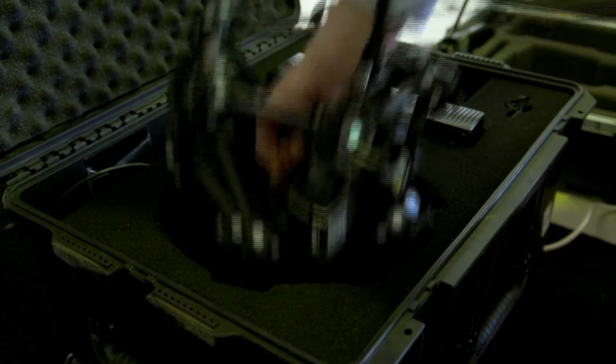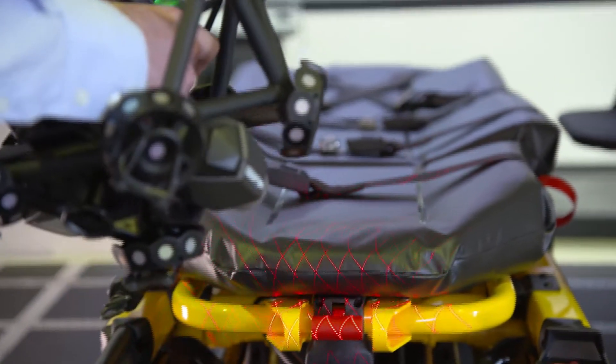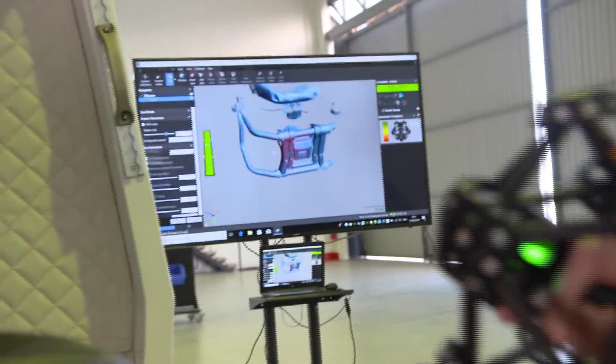We used a lot of simulation, a lot of heavy technology to bring the solution out and we developed a world first. We brought to the market push-button stretcher loading technology into aircraft — it had never been done before.